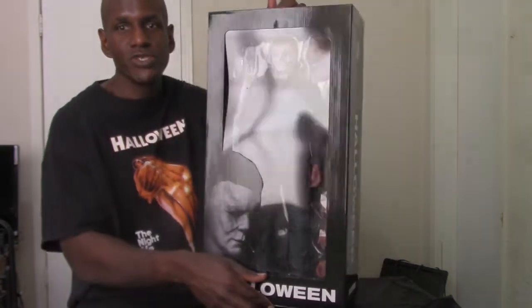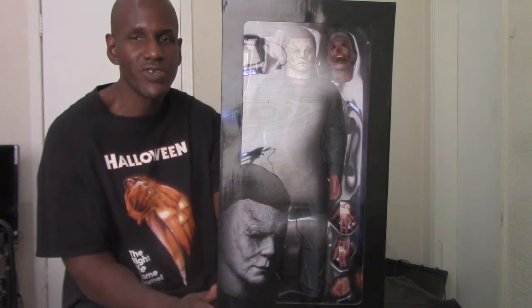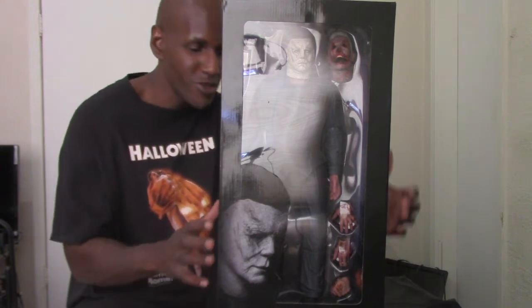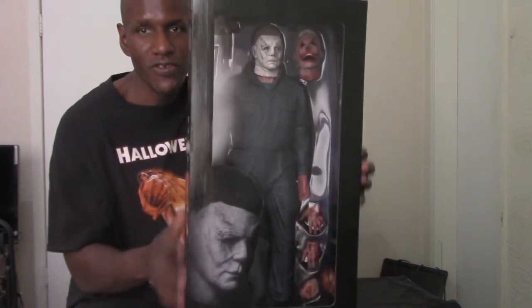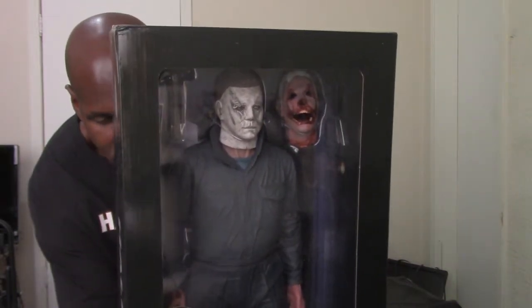It also has a description for the figure on the back. It says: 'It's been 40 years since Lori Strode survived a vicious attack from crazed killer Michael Myers on Halloween night. She now faces a terrifying showdown when Michael returns to Haddonfield, Illinois, but this time Lori is ready for him.' It also lists what the figure includes: a knife, a hammer, a victim head, and interchangeable hands.